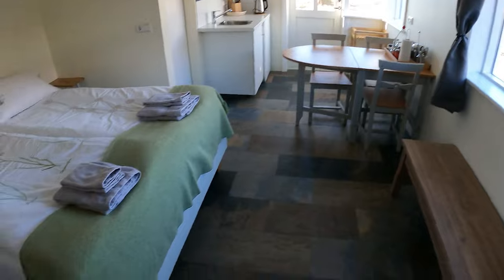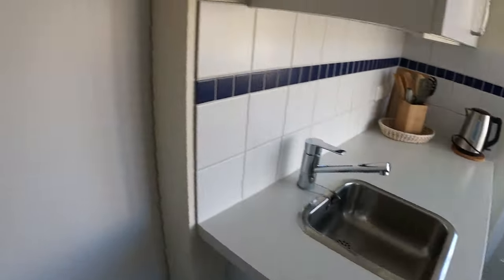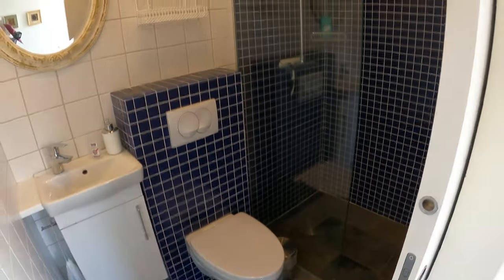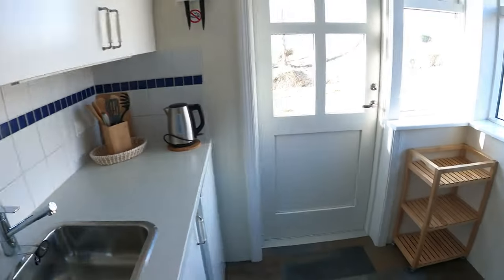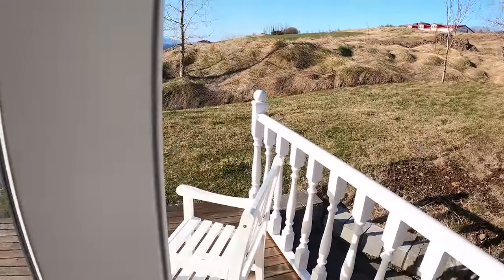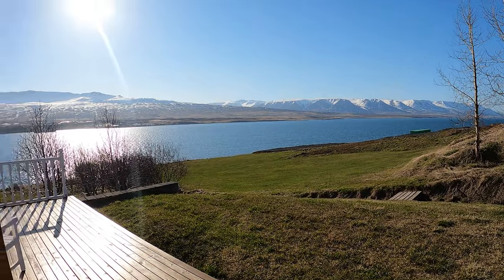Let me go inside and show you what it looks like. Here's the kitchen, the bed and the couch. Nice little blue bathroom. And then once again, there's the view — absolutely incredible. See you guys tomorrow.